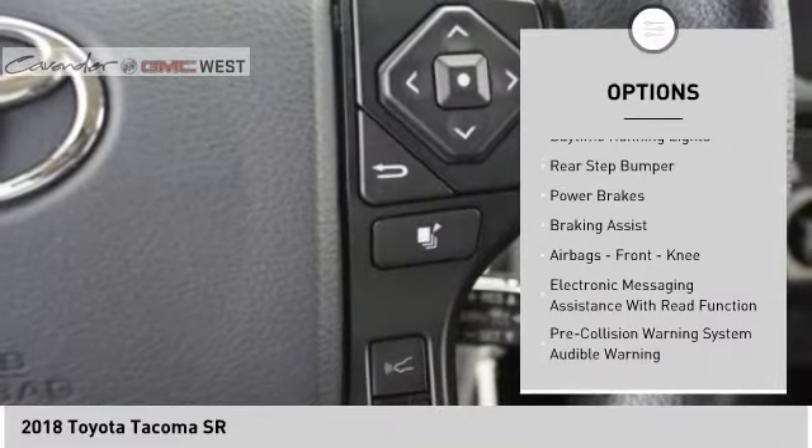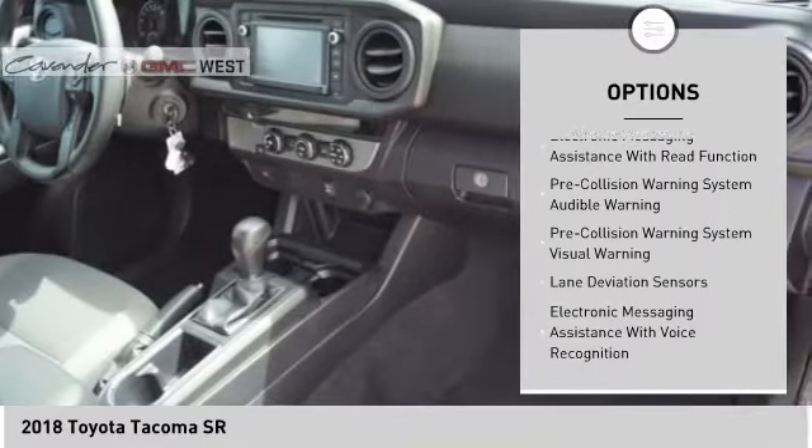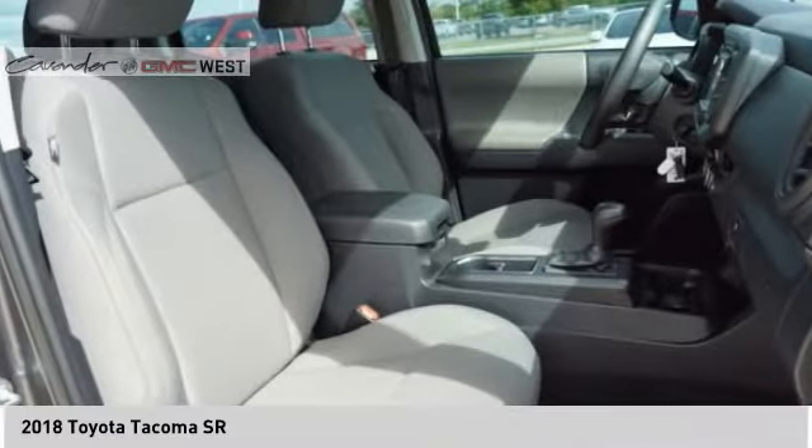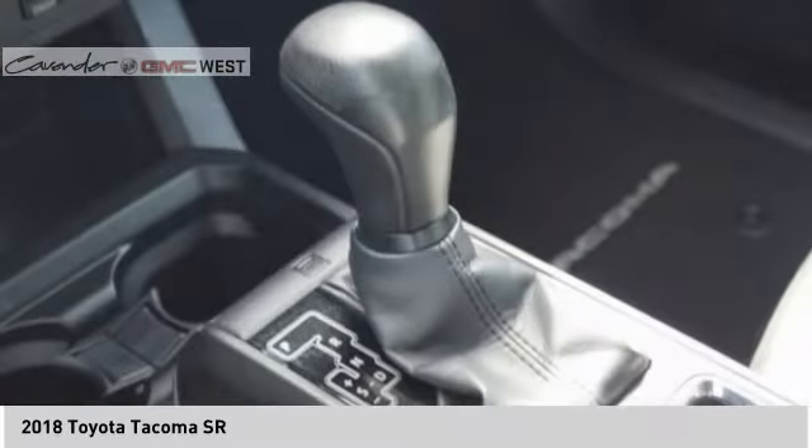Front Suspension Type: Double Wishbones. Front Suspension Type: Strut. Daytime Running Lights, Rear Step Bumper, Power Brakes, Braking Assist, Airbags, Front Knee, Electronic Messaging Assistance with Read Function.